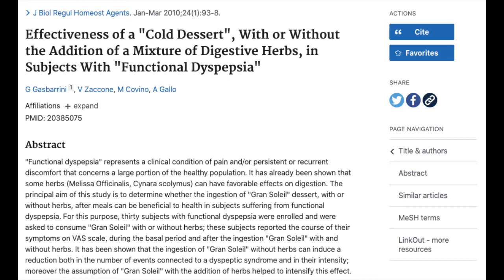Lemon balm can also aid in digestion. In this 2010 study, the participants took a teaspoon of powdered lemon balm in a dessert, and it really helped in terms of their digestive issues.